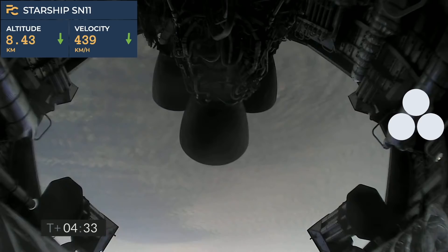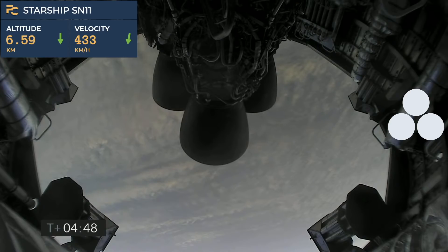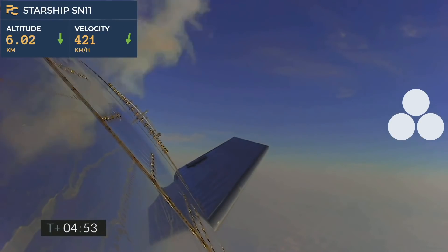As we get close to land, we will ignite the three Raptor engines, flip to vertical, and then land on the thrust of a single Raptor engine. T plus 4 minutes 40 seconds and counting, and it looks like we've got some camera views back again. 6 kilometers altitude. T plus 5 minutes, we're passing through 5 kilometers — a nice view from the exterior camera showing one of the flaps on Starship test vehicle number 11.